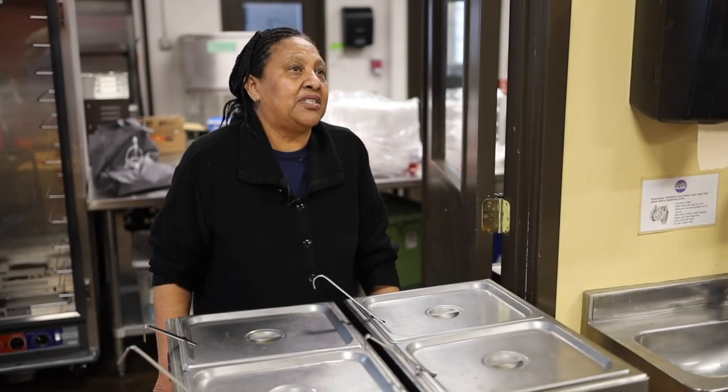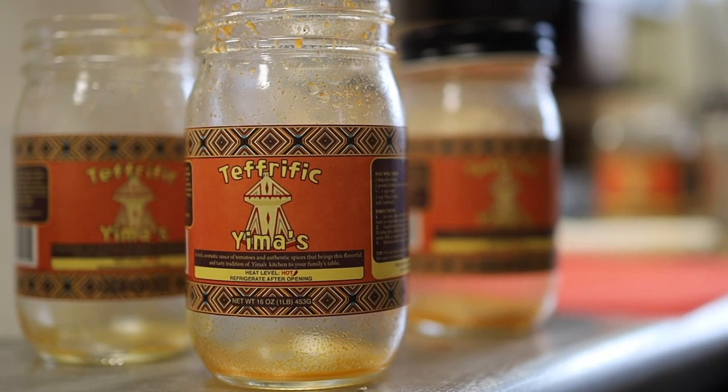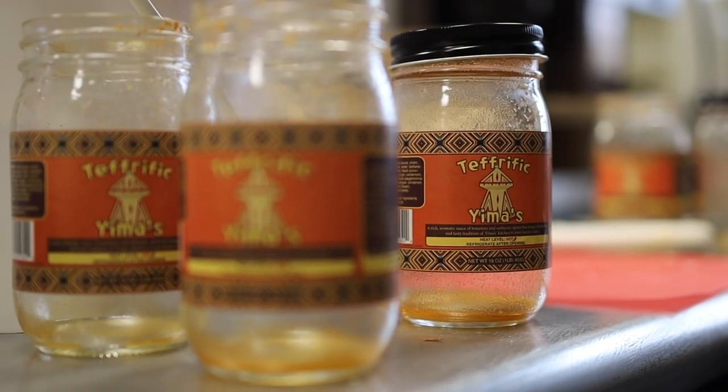Tef Rifik — the name is taken from the Tef grain and then we added the Rifik, Tef Rifik, just to express how Tef is a wonderful grain.